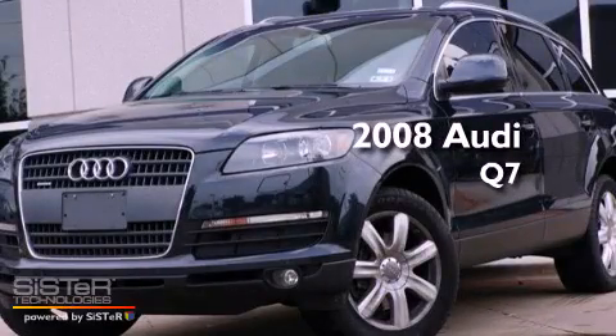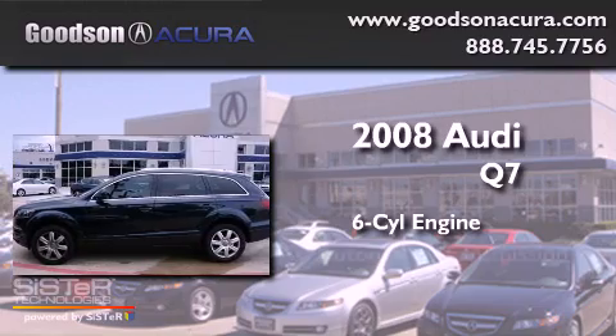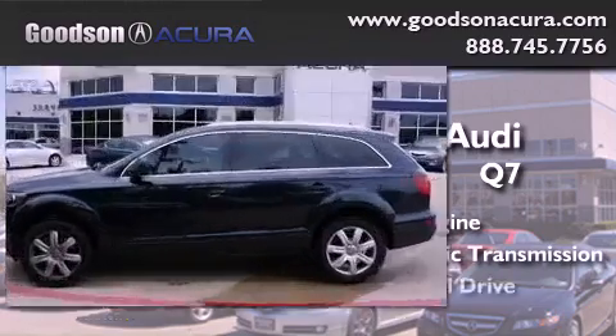This is a 2008 Audi Q7. It features a six-cylinder engine, an automatic transmission, and all-wheel drive.